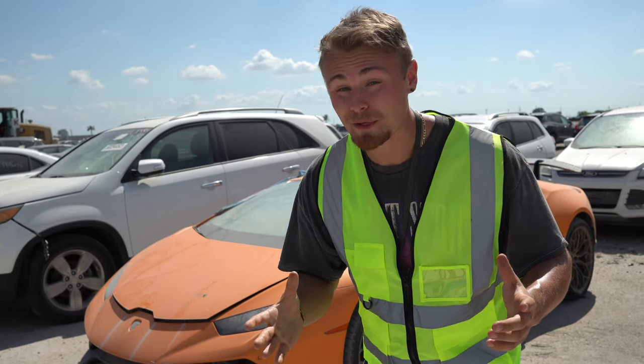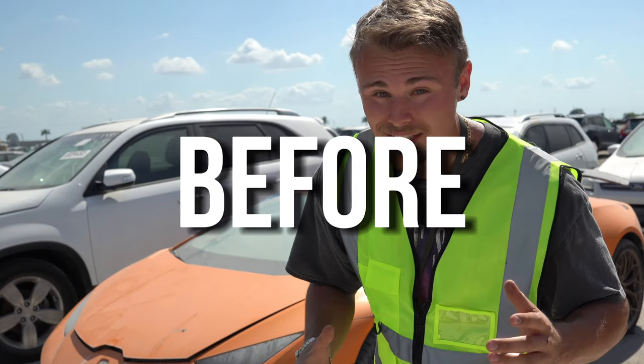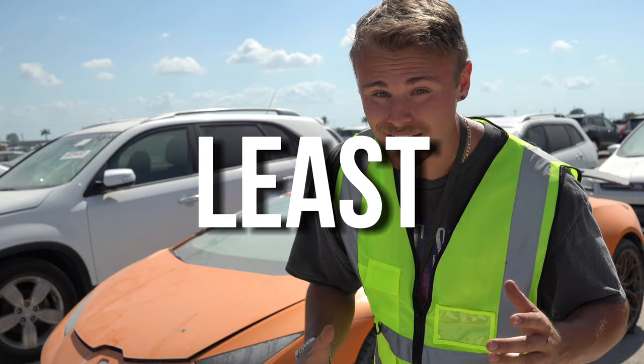I think I just found my first car that I'm going to rebuild here on the channel. Before I even answer that, let me at least take you to the beginning.